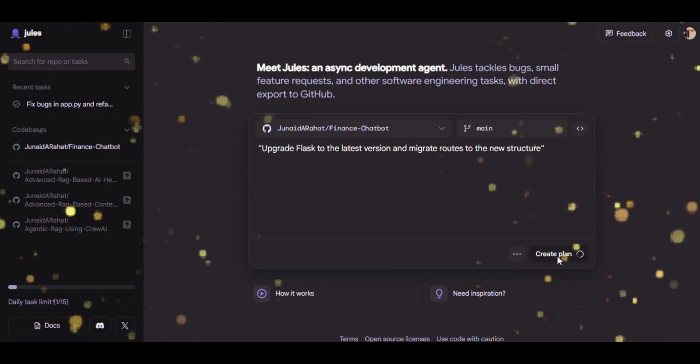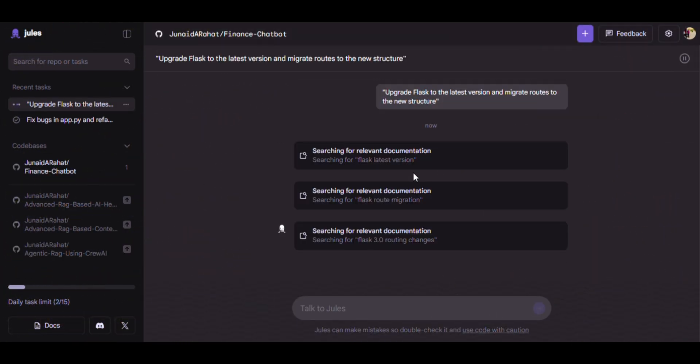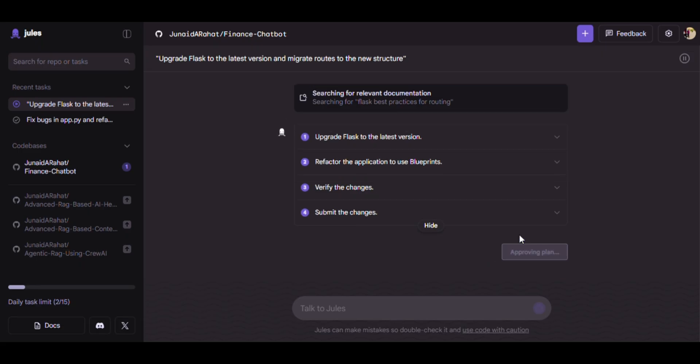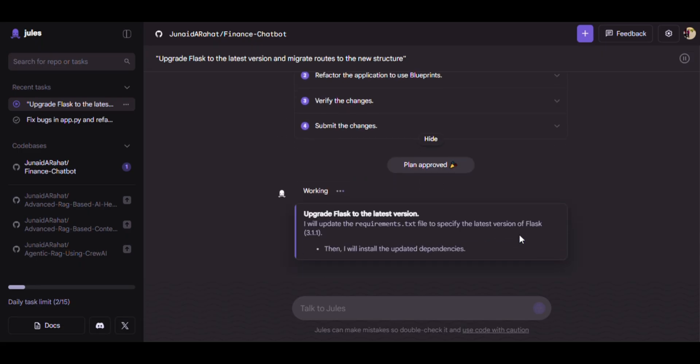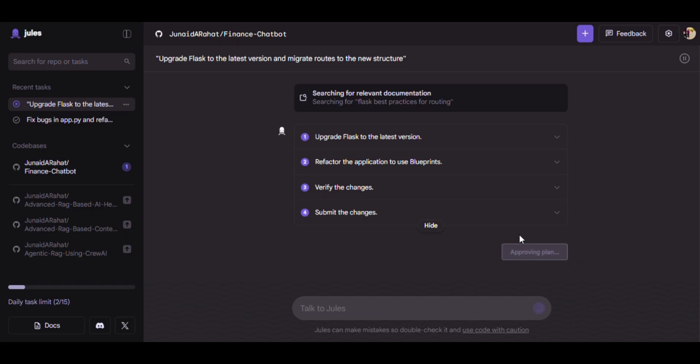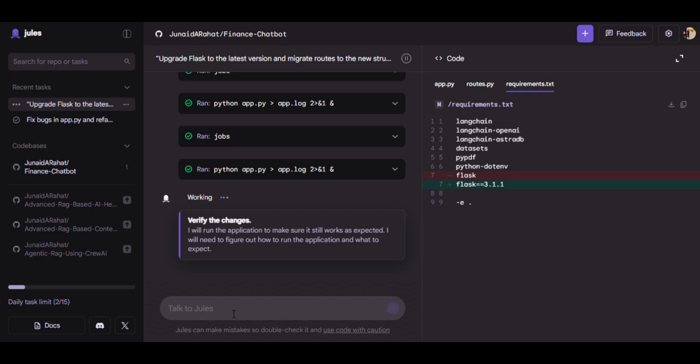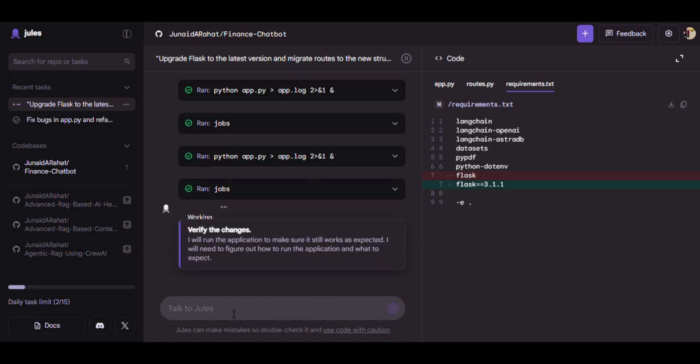Next, let's upgrade our Flask framework. Watch how Jules updates everything without breaking a single route. I give it the task: upgrade Flask to the latest version and migrate routes to the new structure. Jules updates the Flask version in Requirements.txt, migrates old routes and project structure to new Flask standards — updated Flask version plus a refactored project structure without breaking functionality.